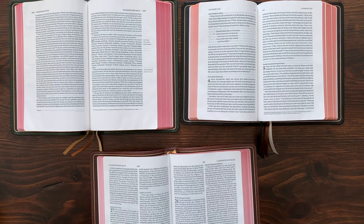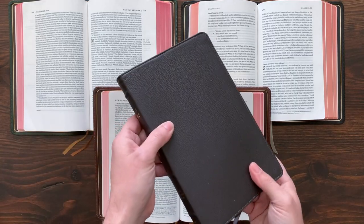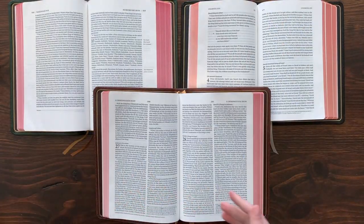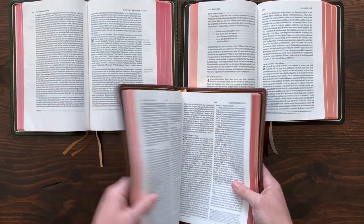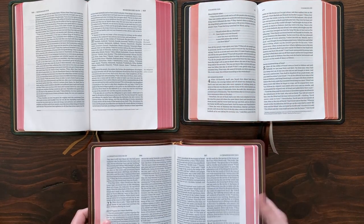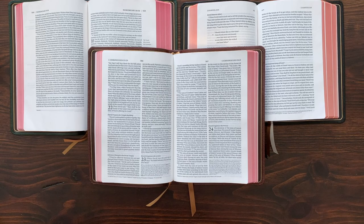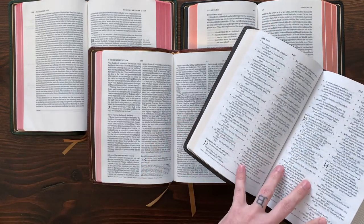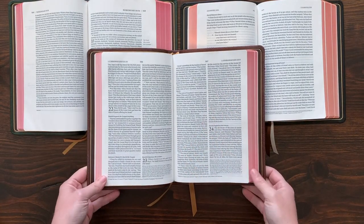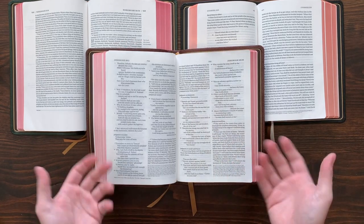If you're looking for an ESV Bible with cross-references, the Omega is your Bible — none of the other Heirloom Bibles, including the upcoming Thin Line, have cross-references. So if you want cross-references from Crossway in a premium Bible, the Omega is the one. If you want a two-column text, you have the Omega or the upcoming Thin Line option. If you want a much smaller Bible with two columns but without cross-references, that Thin Line will be your option. And if you want a font size north of 10-point, you'll want to go with the Omega as well.